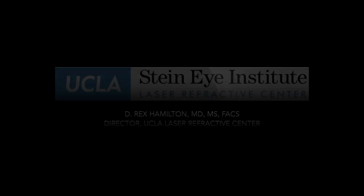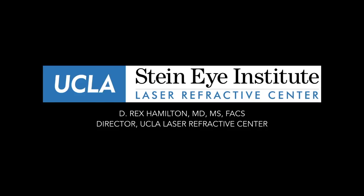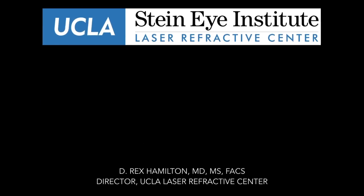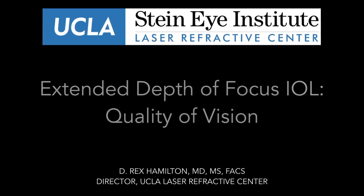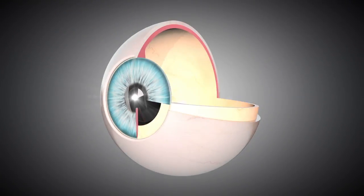This is Dr. Rex Hamilton, Director of the UCLA Laser Refractive Center. Today I'd like to talk to you about some newer technology lenses we have available called Extended Depth of Focus Intraocular Lens and how they affect quality of vision.